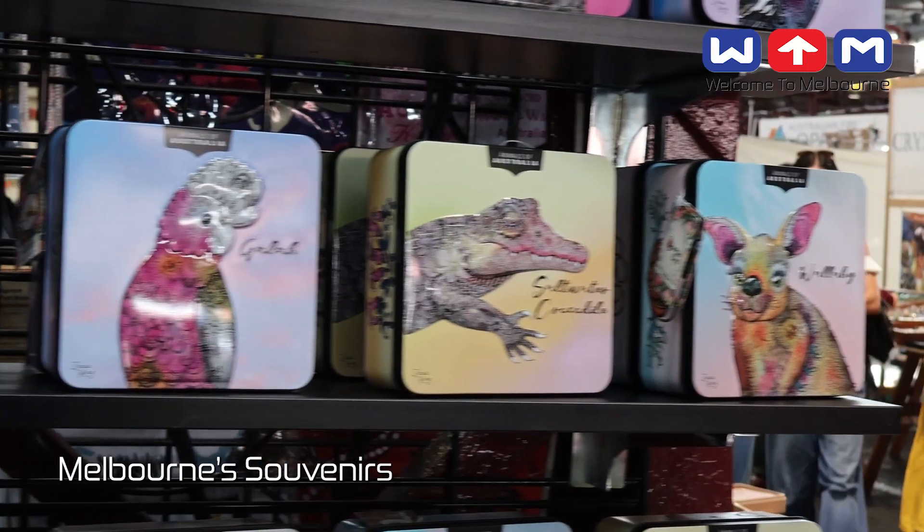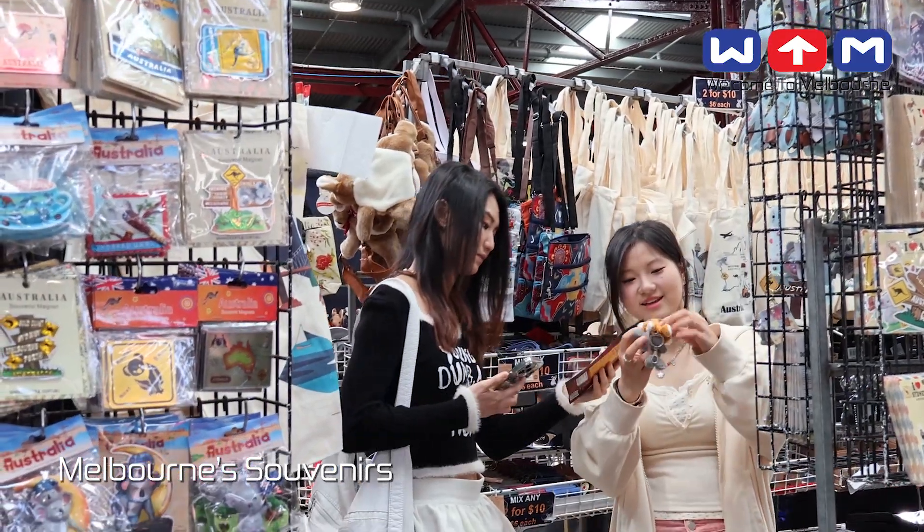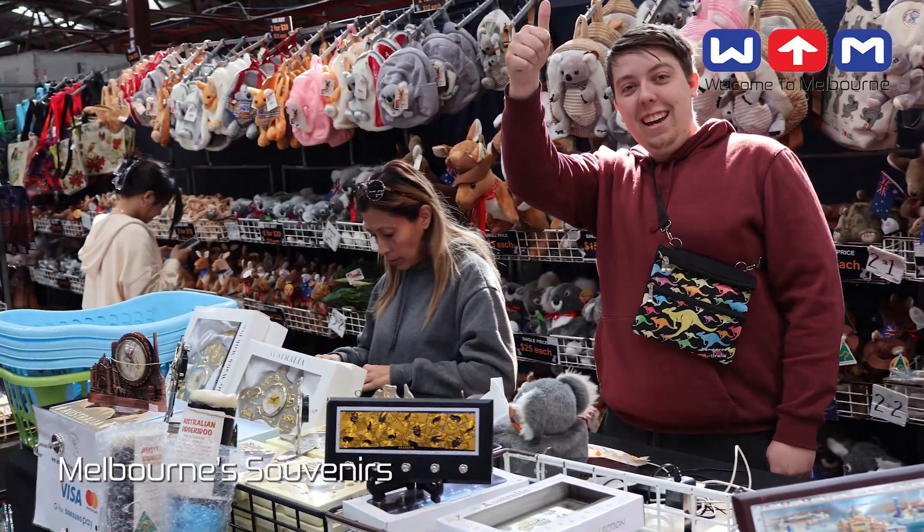Join us as we uncover the essence of Melbourne through its diverse and delightful souvenirs, each a tangible reminder of this cosmopolitan city's charm.